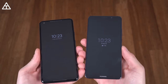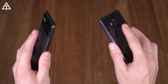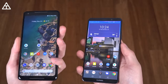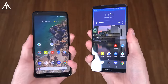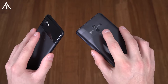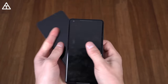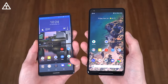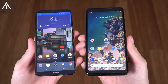Now I want to test the fingerprint scanner on both at the same time. One, two, three — it looked like the Mate 10 Pro was just a little bit faster. Let's do it again — and again, just a little bit faster on the Mate 10 Pro. However, both are extremely quick. One more test with fingers swapped — same time, just slightly faster on the Mate 10 Pro overall, but both fingerprint scanners are very quick.